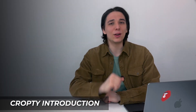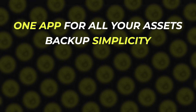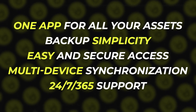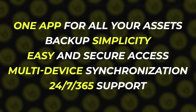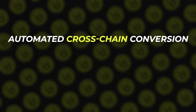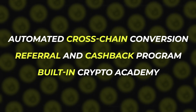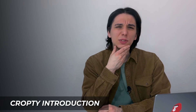CropT also boasts a range of convenient features that make it stand out from competitors: one app for all your assets, backup simplicity, easy and secure access, multi-device synchronization, and 24/7/365 support. With automatic cross-chain conversion, a referral and cashback program, and a built-in crypto academy, users can expand their knowledge and make the most of their digital assets.